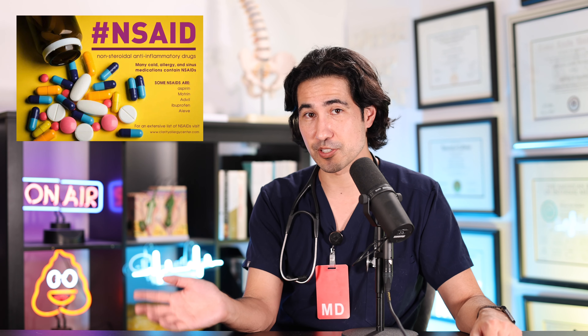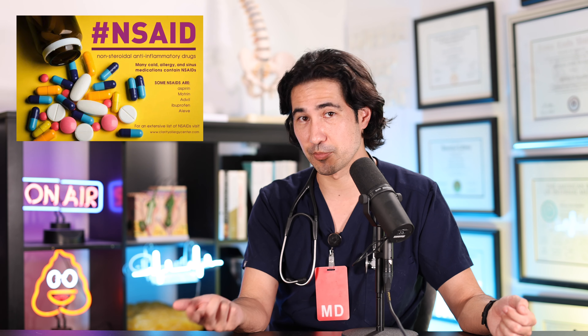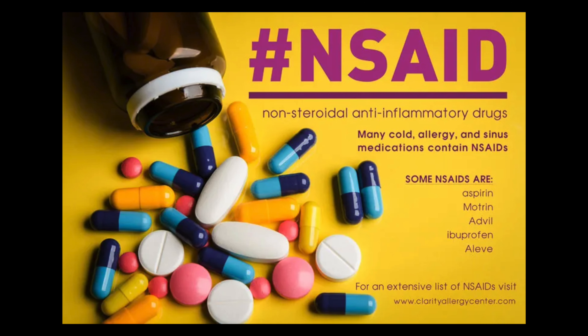Treatment of tendinitis is not exactly rocket science — it involves rest. You can use NSAID medications as well, things like ibuprofen, Motrin, or Aleve. But you have to be careful, because these have side effects: they can cause upset stomach, and they can be harmful to the kidneys in people who have chronic kidney disease. So you definitely want to only use these as directed by your doctor.